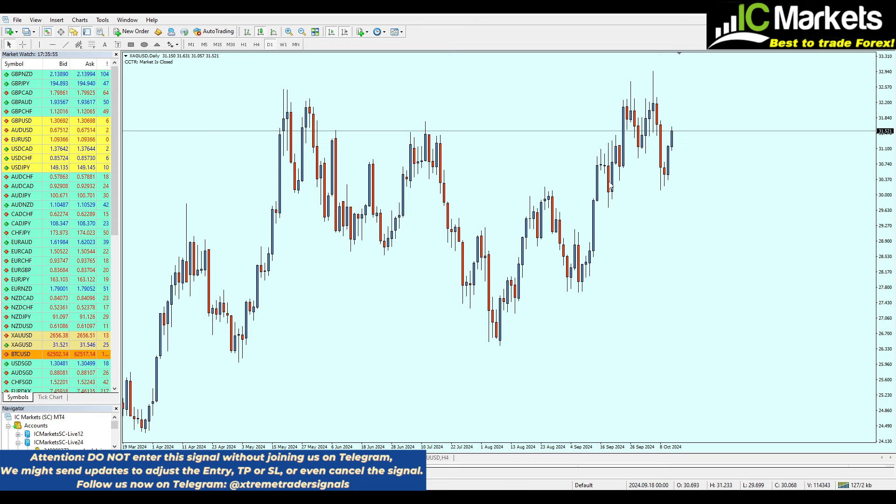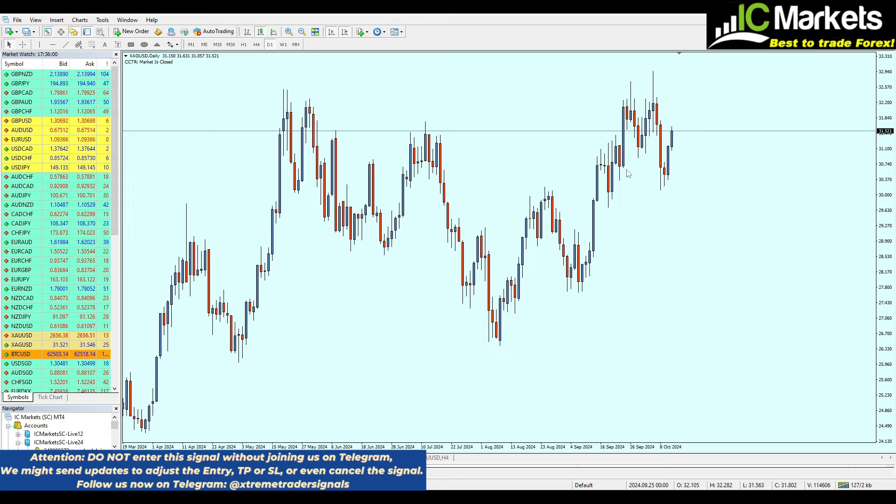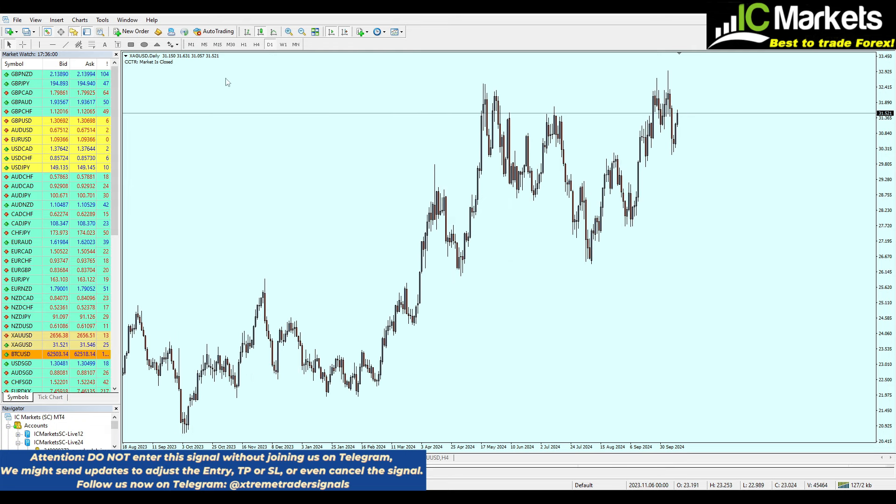Let's see what we can do with silver for the upcoming week. Many of you believe we have a double top pattern here, so it might seem like a good idea to sell silver — but I don't believe so. Since we're in mid-October, it's important to check the monthly chart.